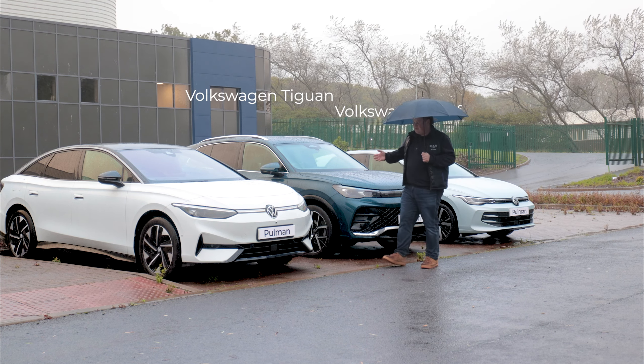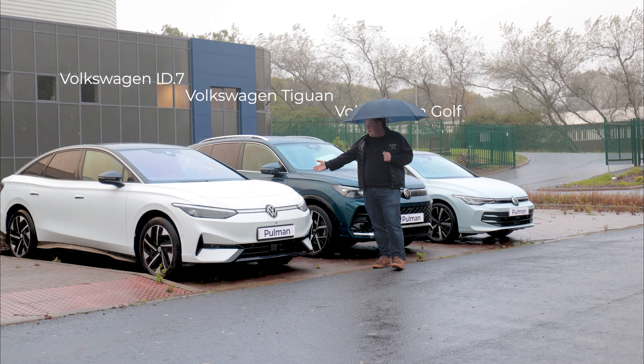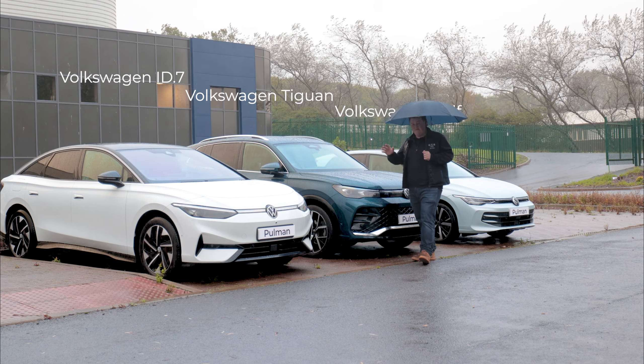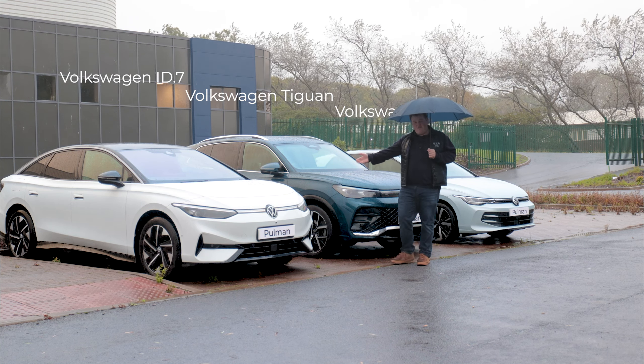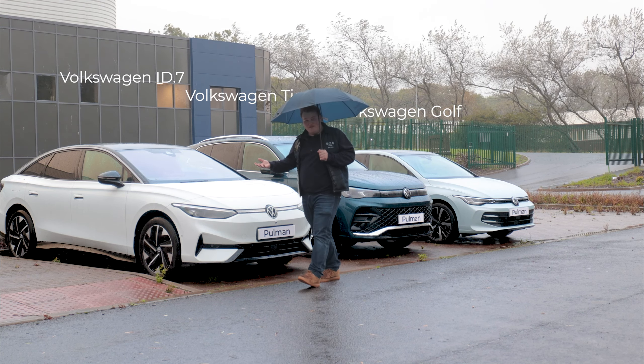All the way up to something like Volkswagen's flagship electric vehicle, the ID7. Your accountant will absolutely love you if you charge this at off-peak times, because it's very good to help save a little bit of money here and there.